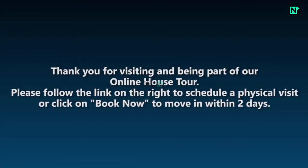Thank you for visiting and being part of our online house tour. Please follow the link on the right to schedule a physical visit, or click on 'Book Now' to move in within 2 days.